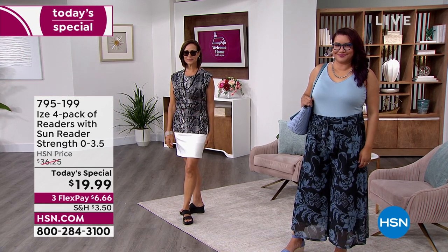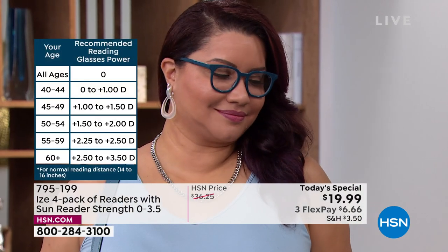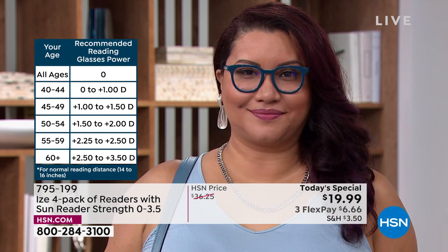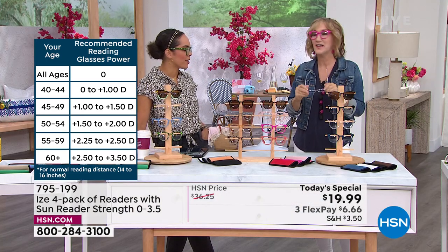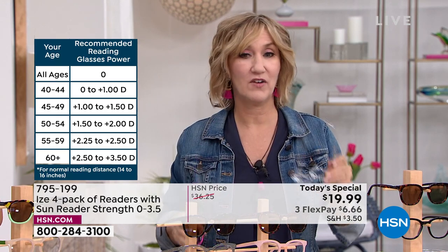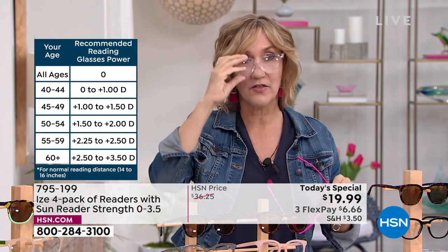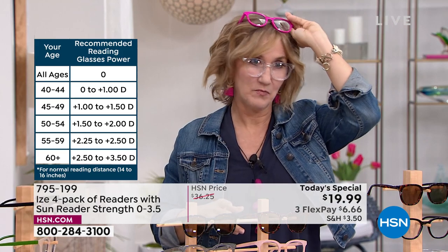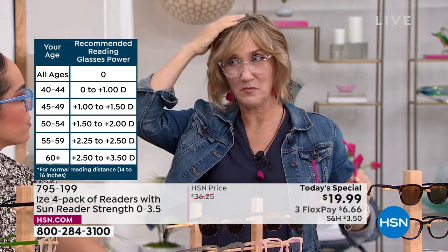These are a brand-new launch exclusive for HSN today. I've been wearing them now for a couple of weeks and every time people ask, 'Where did you get those?' I love the pink — it is a very hot color. I don't want to go out and buy a whole new wardrobe every time a new cool color comes out, but I will definitely pick up a pair of readers. And with this, you're getting four.